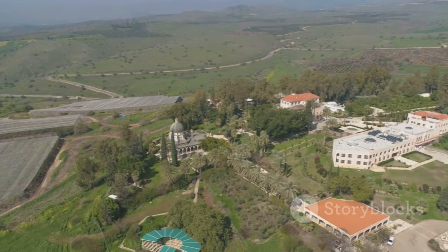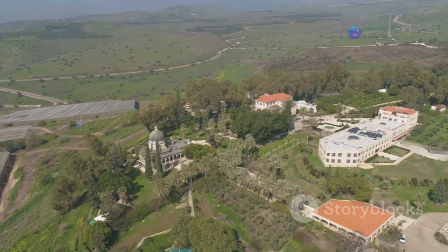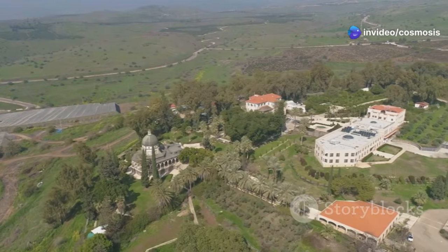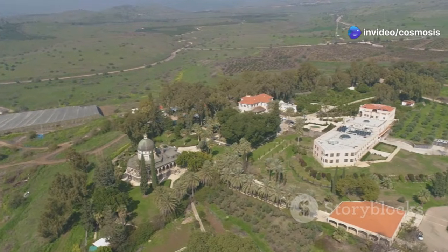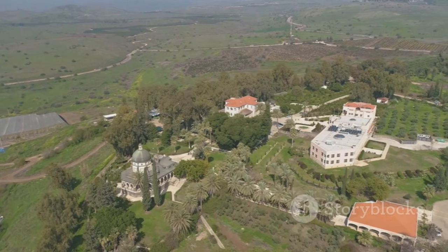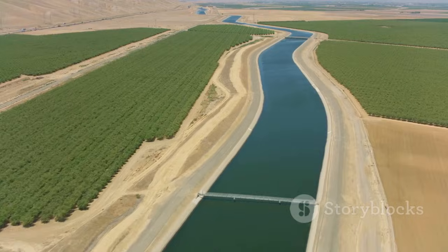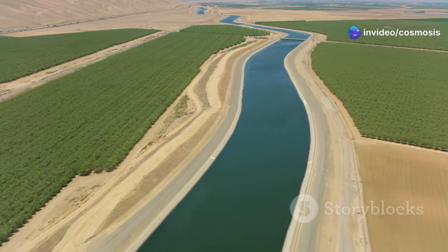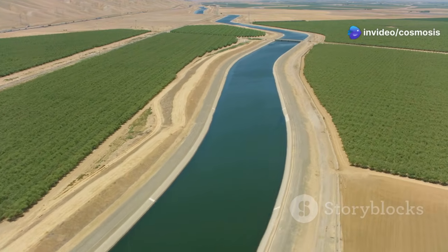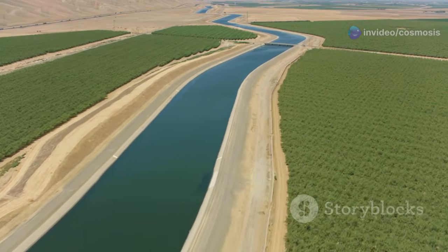The National Water Carrier was built to move water from the Sea of Galilee, Israel's biggest freshwater lake, to the dry south. This engineering marvel spanned hundreds of kilometers, ensuring that even the most arid regions could benefit from the precious resource. This amazing project helped farms grow food where nothing grew before, providing a lifeline for farmers and boosting the nation's food production.